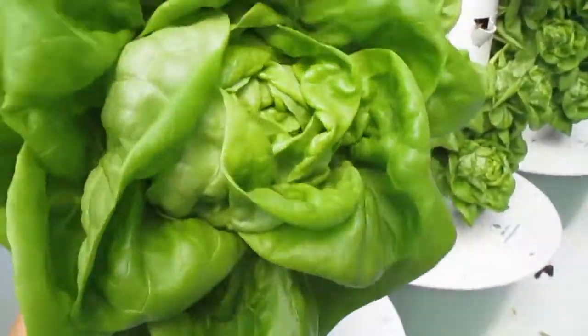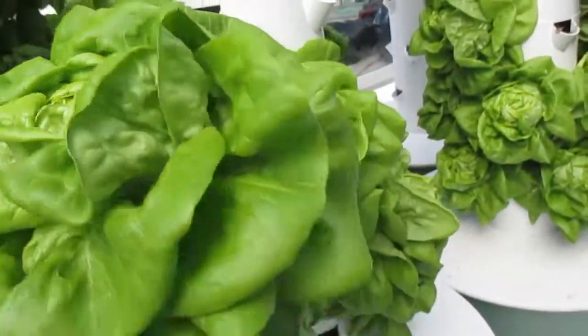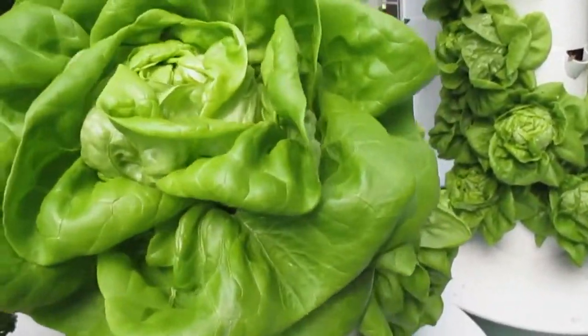Look at this beautiful plant — no bugs, no chemicals, and we've got a wonderful half-pound bib lettuce.